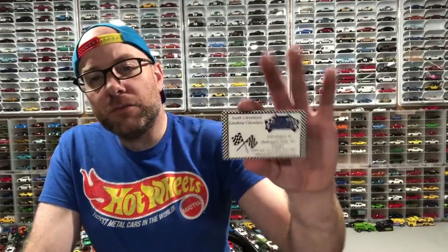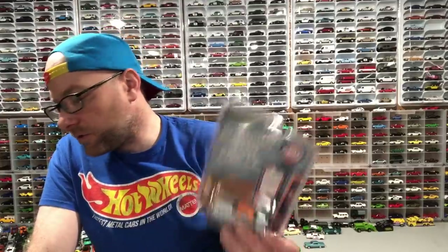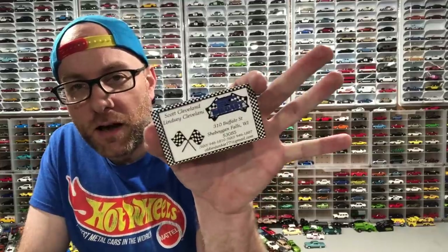You can find SC Diecast on their eBay store at OldiesJunkie77 or on their Facebook page. Good people — he's been around the diecast business for a very long time. He knows pretty much all the hobby dealers that are players nowadays. They're getting kind of back into it, so hit them up for Greenlight needs — they do a lot of Greenlight and some Hot Wheels stuff. If you want to tell him I sent you, message him on Facebook rather than eBay.